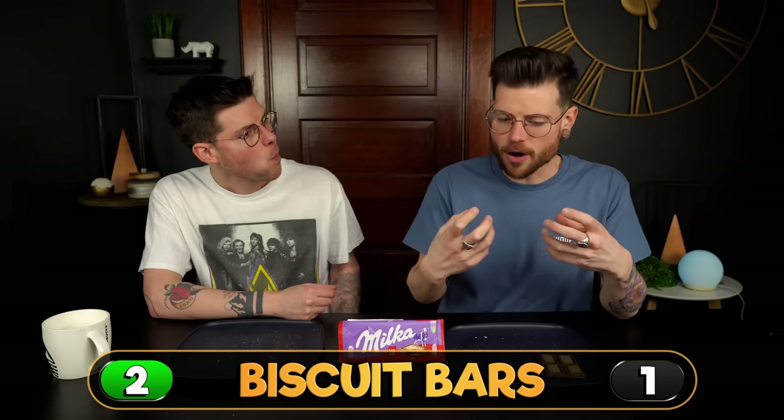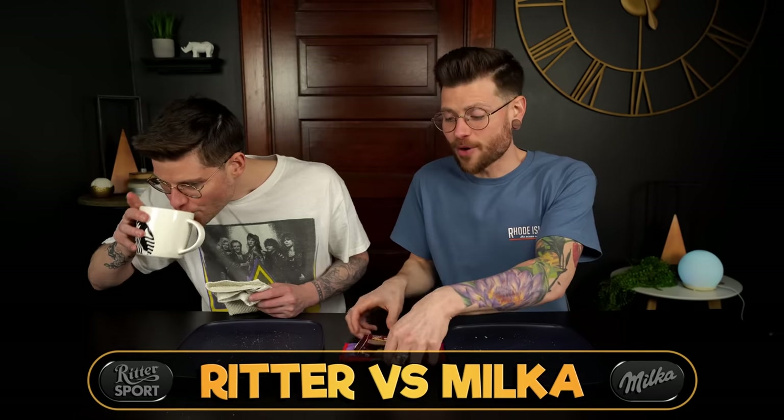Ritter! I can't believe it. I totally thought I was going to give it to the Milka because I remember absolutely loving this one, and I don't really remember eating the Ritter one before. The crispness of that biscuit is excellent and the smoothness of the chocolate — they just work perfectly. The biscuit is a little bit more buttery and flakes apart better. This one's got a denser biscuit and the ratio of biscuit to chocolate is not optimal. I'm very surprised at that outcome.